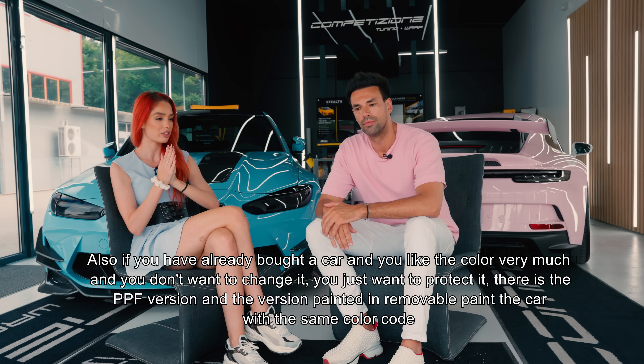Cam asta ar fi despre noile culori ale mașinii, sper că vă plac. Acum o să vă arate Bogdan niște nebunii când sunt ambele mașini în acțiune. Vă mulțumesc că v-ați uitat la vlogul nostru, vă rog să nu uitați să dați abonare și să activați acel clopoțel ca să fiți mereu up-to-date cu lucrurile pe care le postez.